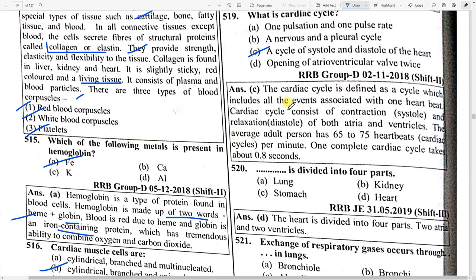The cardiac cycle is defined as a cycle which includes all the events associated with one heartbeat. It consists of contraction and relaxation of both atria and ventricles. The average adult has 65 to 75 heartbeats per minute. One complete cardiac cycle takes 0.8 seconds.